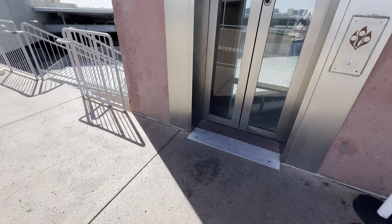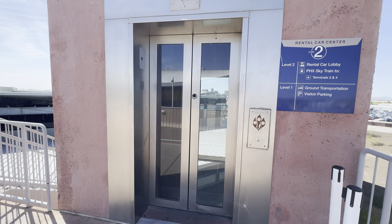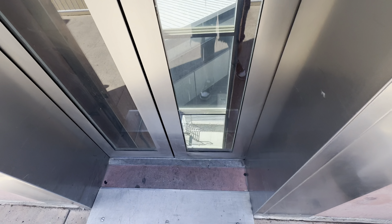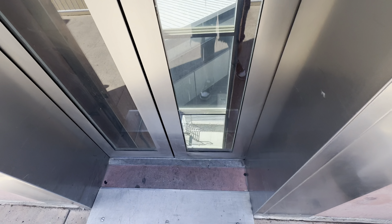This is the elevator that goes down to the visitors parking lot at the rental car center at Phoenix Sky Harbor International Airport in Phoenix, Arizona. That chime is well-pitched.